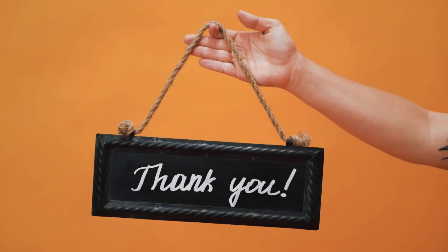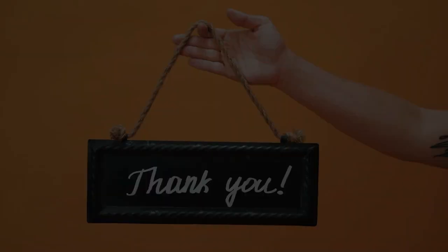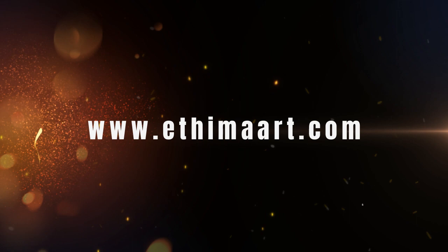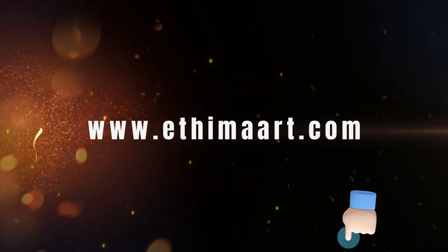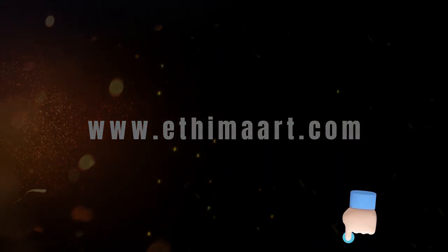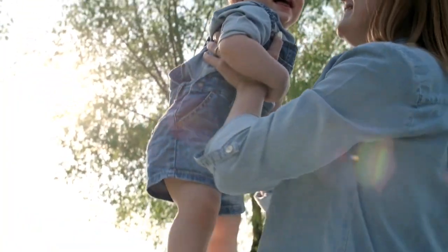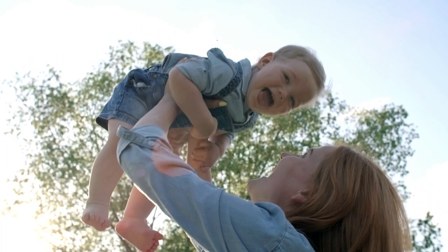Thank you everyone for watching today. If you want to see more reviews and products, check my website at thimar.com — I'll also share the product page in the description below so you can purchase directly from that link. In my next video, something exciting is coming up for your kids and toddlers, so stay tuned!